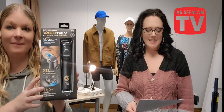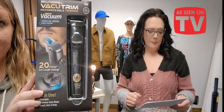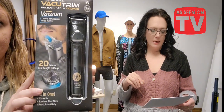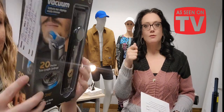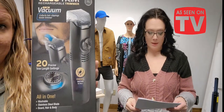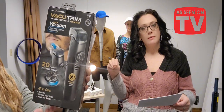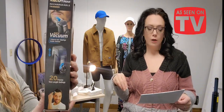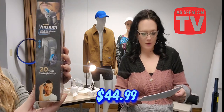Next up is an As Seen on TV Bell & Howell vacuum rechargeable trimmer. It has a stainless steel blade, a trim-length dial, comb attachments, and a built-in vacuum that captures hair into a compartment as you shave — so no messy sinks. It's USB rechargeable and includes a wall block. Item 63202 for $44.99.